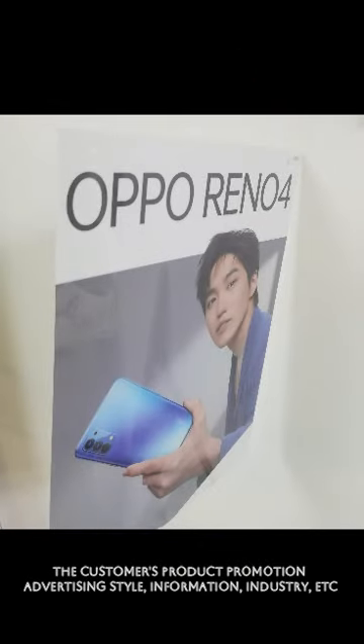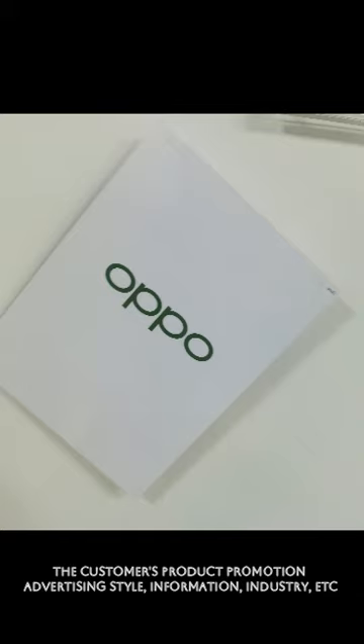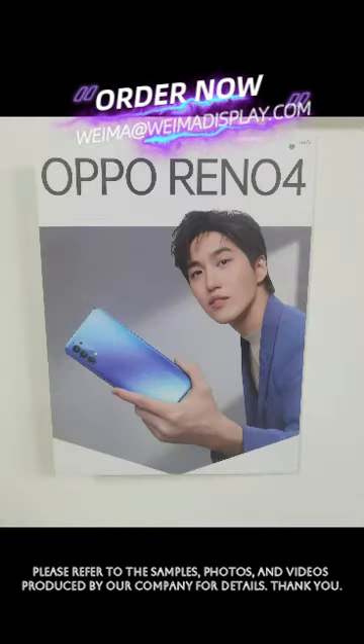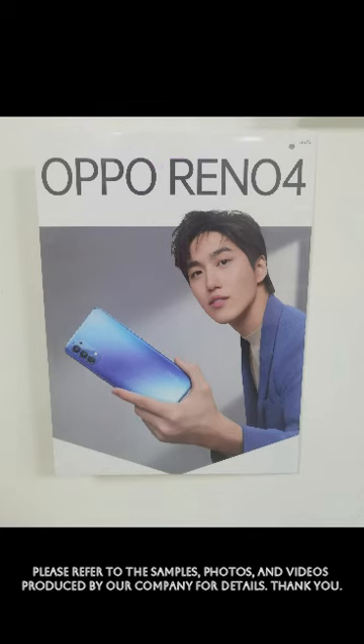advertising style, information, industry, etc. Please refer to the samples, photos, and videos produced by our company for details. Thank you.